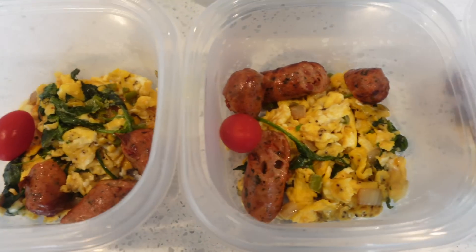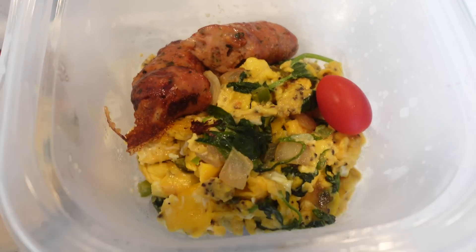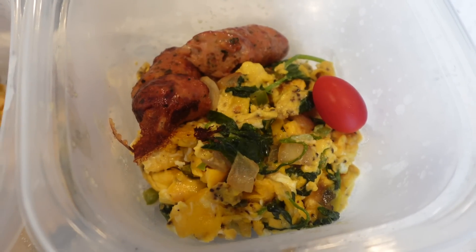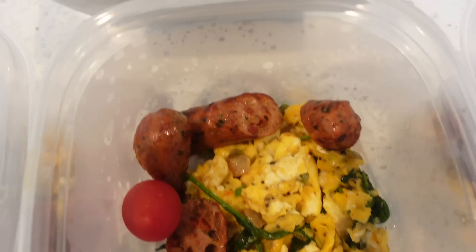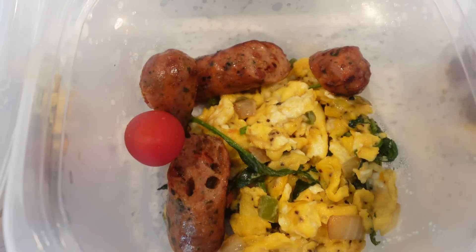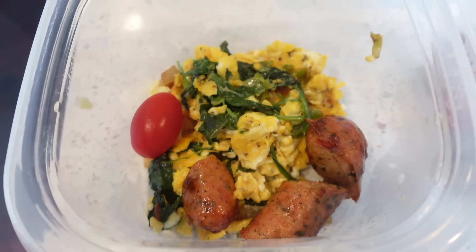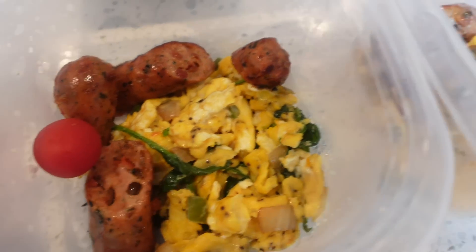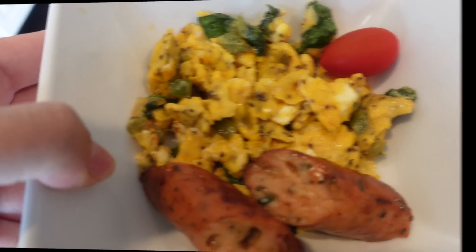This is my breakfast meal prep for the week — something very easy and simple. I have chicken sausage with scrambled eggs made with spinach, green pepper, onions, and one cherry tomato. I can pair this with a tortilla or eat it as is with some avocado. I'm also going to have one of these bowls for breakfast today.